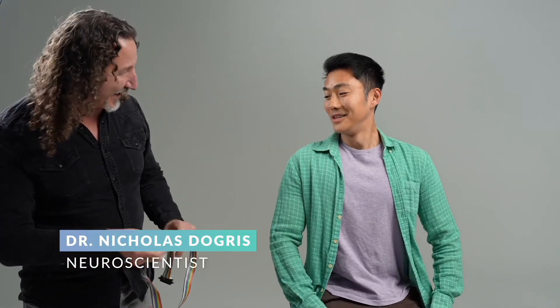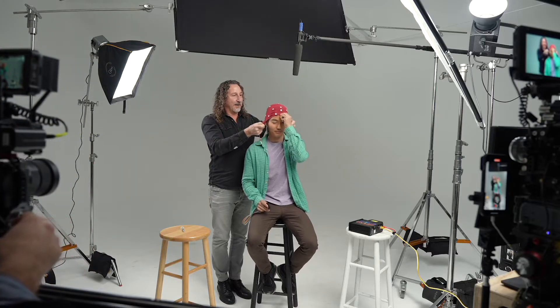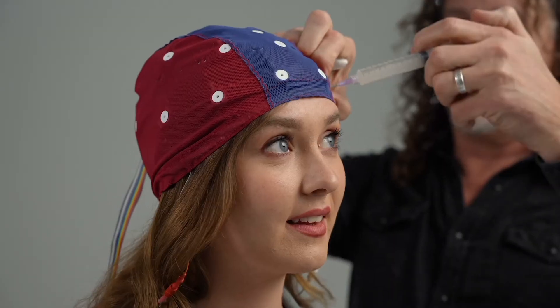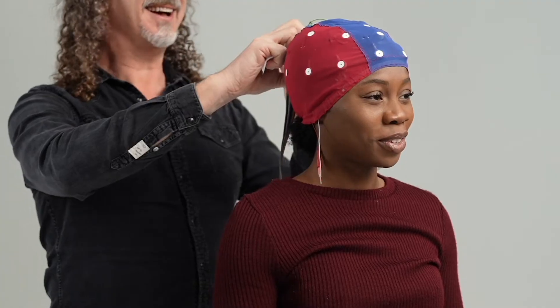So we're going to do a brain scan. This is a 19-channel EEG cap, and it's going to pick up the tiny electrical signals created by your brain. It's nice and snug. I've never done anything like this before. What does the gel do? The gel connects the electrode to your scalp. Feels cold.